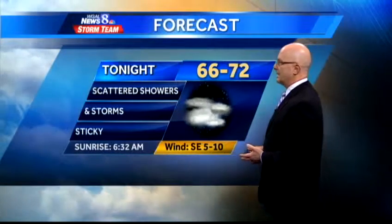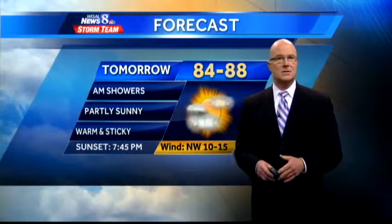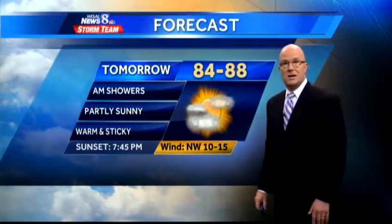Watch out for a late-day thunderstorm — they're going to be spotty today. Better bet for showers and storms is overnight tonight. It'll be a warm, sticky night as we drop down toward 70 degrees. Tomorrow is another humid day, especially at the start, and there are going to be showers early in the morning, but then we'll see some sun in the afternoon.